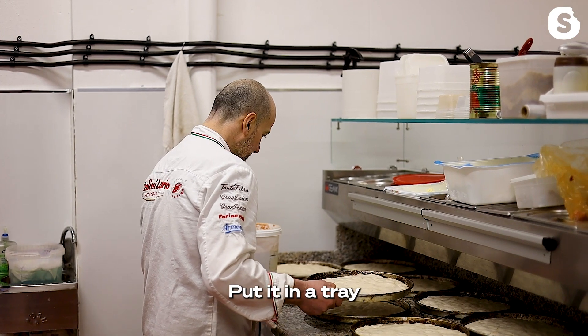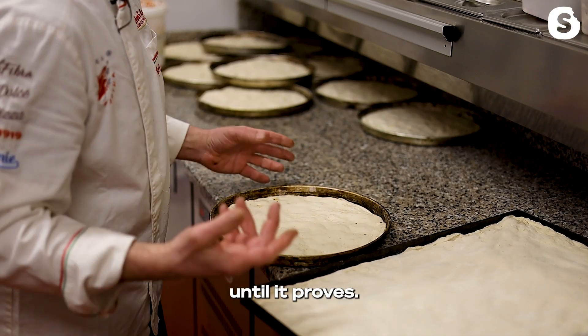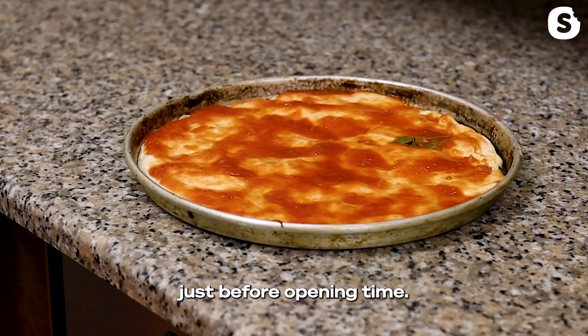This is a deep pan. Put it in a tray. It takes about an hour in the tray till it proves. We put the sauce on it and power bake them just before opening time.